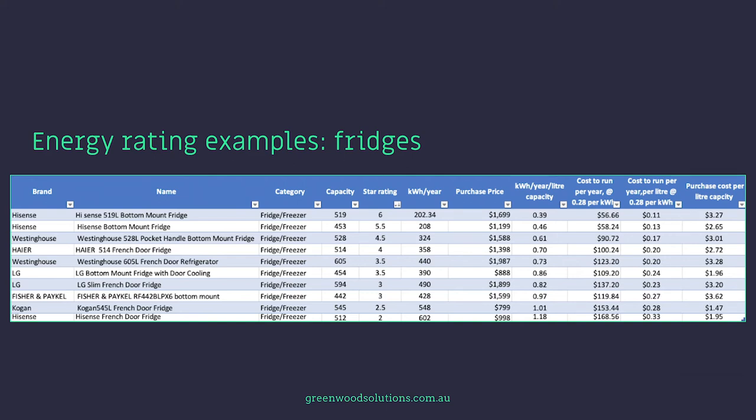Here we have a table showing various brands with their capacity, star rating, and usage in kilowatt hours per year — ranging from 202 to 602 kilowatt hours a year. Next to that is the purchase price, and I've also calculated kilowatt hours used per year per litre of capacity, by dividing the annual energy use by the fridge's volume.